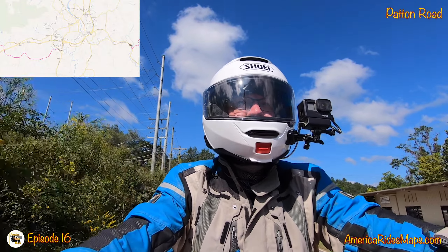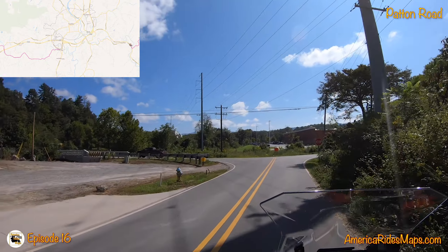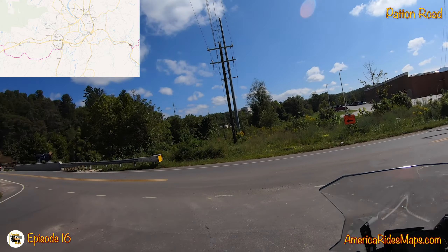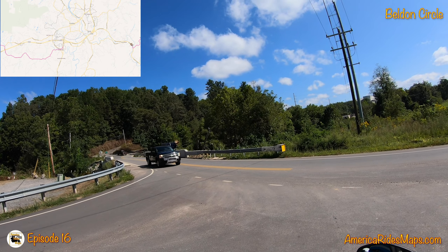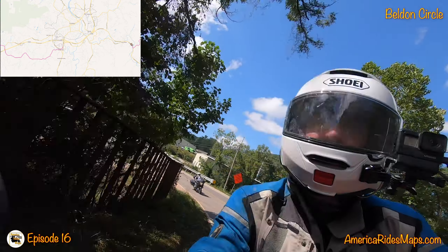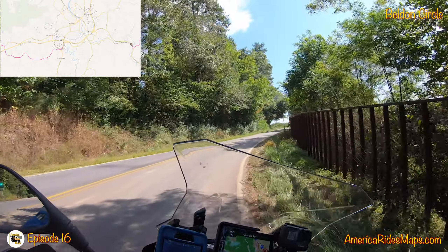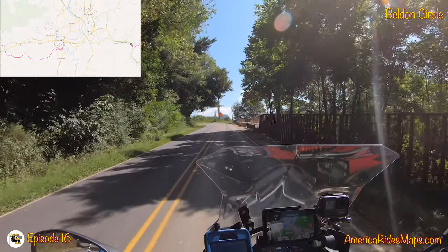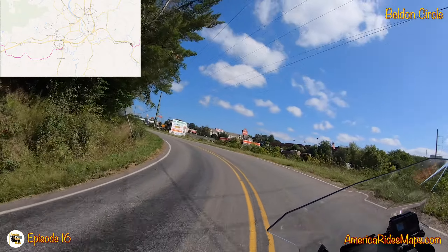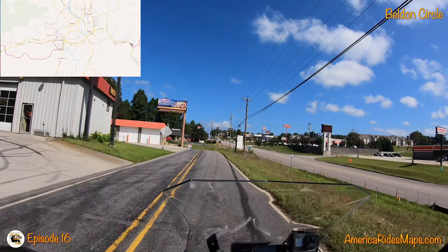Now it gets a little tricky. We are getting out near US 441 here — this is Belden Circle coming north. We're going to see if we can't skirt this way. Looks a little bit more townish. We're not out to the main road yet — we just need to hop across it for a short section. Let's go.